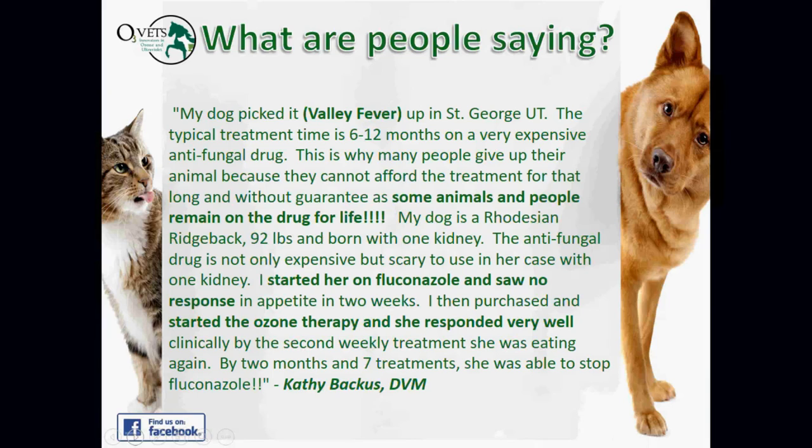Here's a testimony from Kathy Backus in Utah. Her 92-pound Rhodesian Ridgeback, born with one kidney, contracted Valley Fever. Typical treatment is six to twelve months on an expensive antifungal drug — scary for a dog with one kidney. She started fluconazole with no response after two weeks, then purchased and started ozone therapy. Her dog responded very well clinically. By the second weekly treatment she was eating again. By two months and seven treatments, she was able to stop fluconazole entirely.